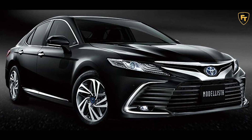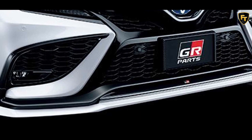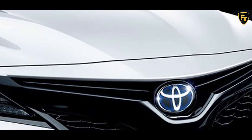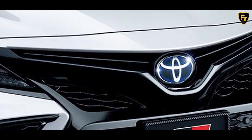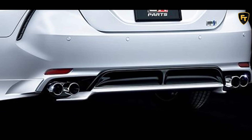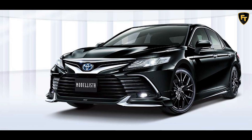Starting with the GR parts, they include a revised front fascia with a new bumper and reshaped air intakes that give the sedan a similar look to the Camry TRD sold in the US. To our eyes, however, the GR fascia looks even better. The Camry is also available with new side skirts that can be either finished in black or painted in the same shade as the rest of the body, complete with a black accent.